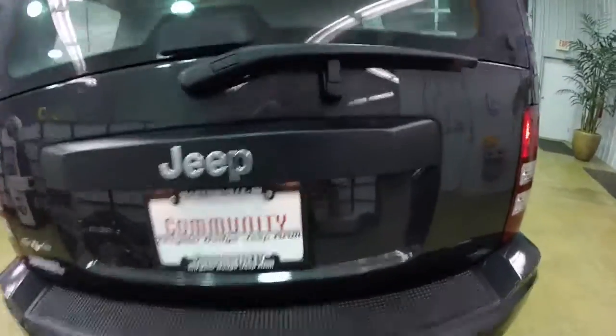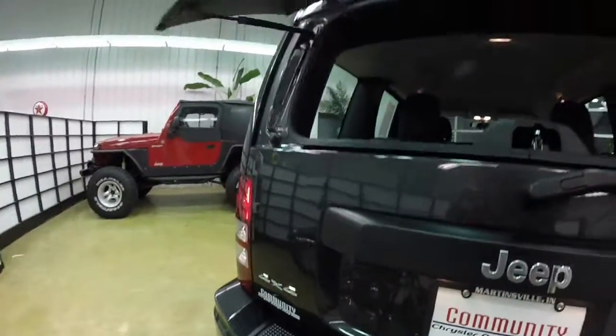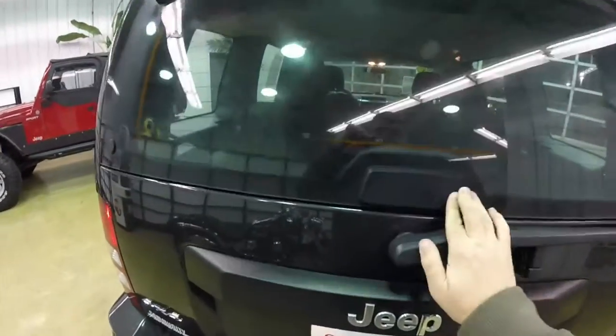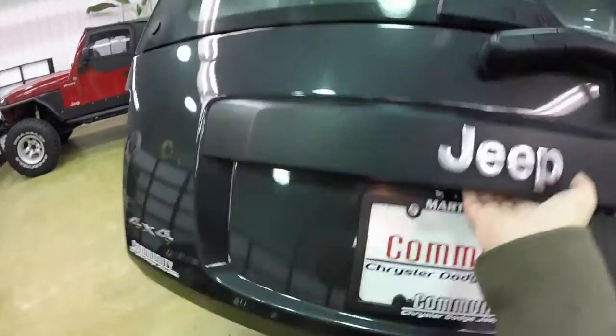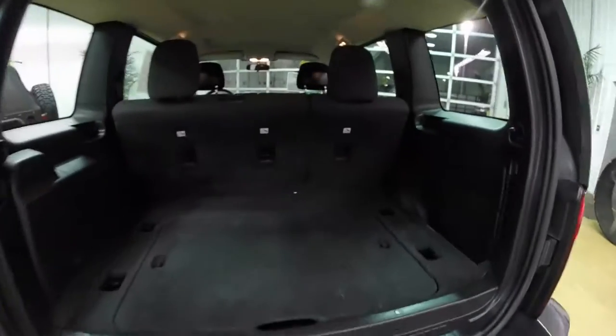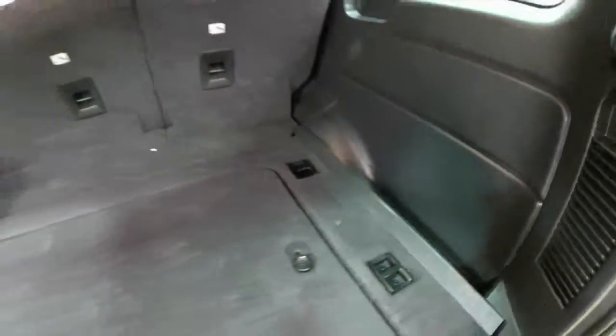The rear hatchback is a two-piece. It does have a flipper glass plate, and you can open up the entire hatch. There's a generous amount of cargo room. It does have tie-down hooks and various storage cubbies.